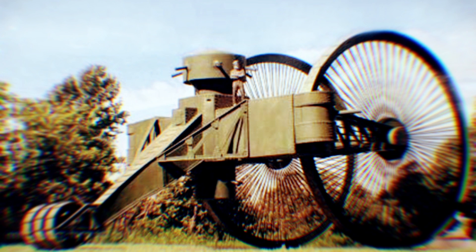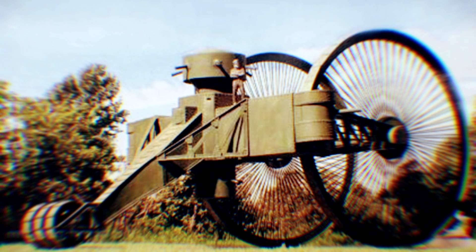Sadly, or fortunately, depending on how you look at it, the world never got to see the Russian Tsar Tank in action. During its first and only test, the 40 tons of metal buried the tiny rear wheel so deep in the ground that all they could do was scrap the machine and abandon the project.